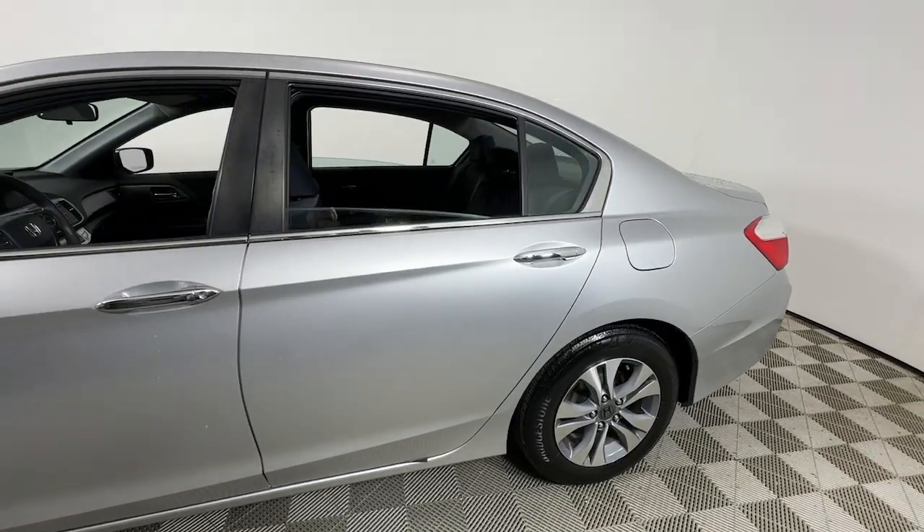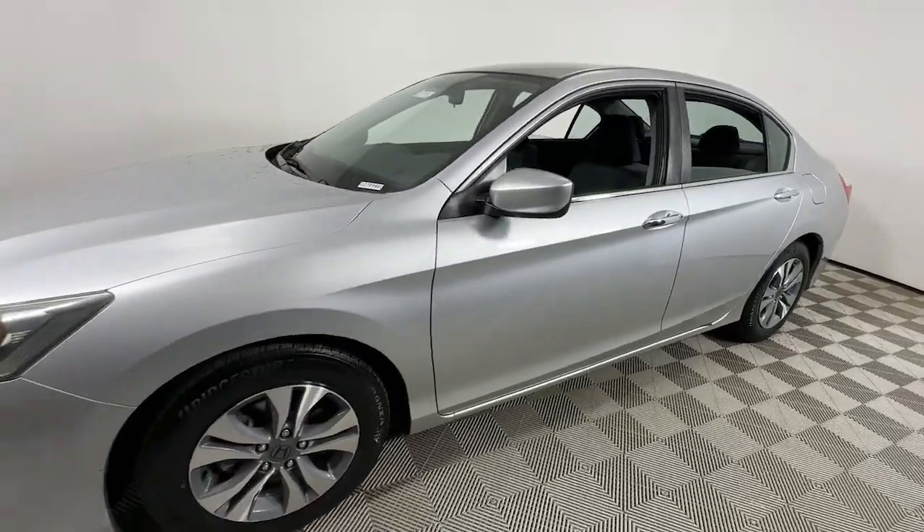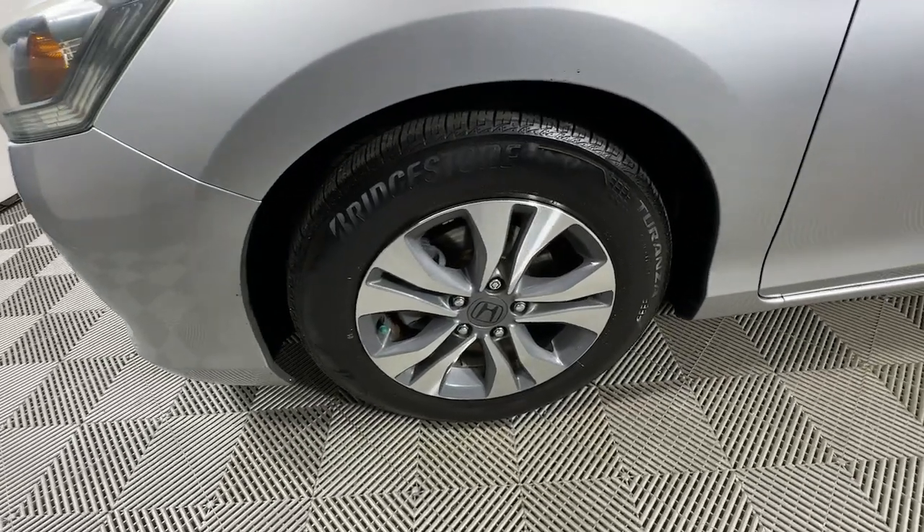Introducing the 2014 Honda Accord. This vehicle is an outstanding buy, with fewer than 100,000 miles on the odometer. Prepare to be amazed by the Accord.